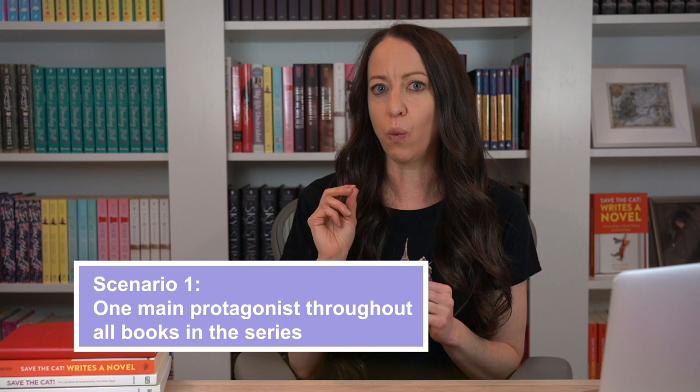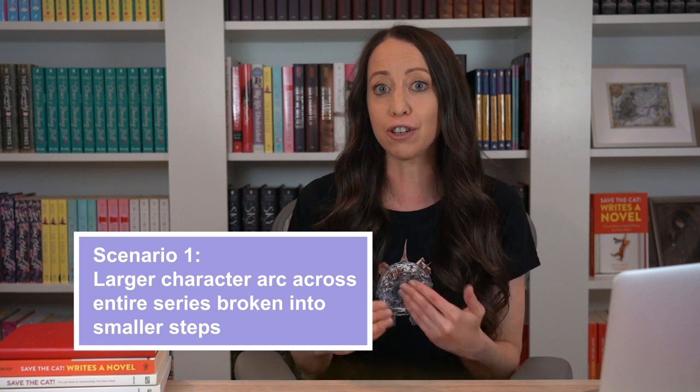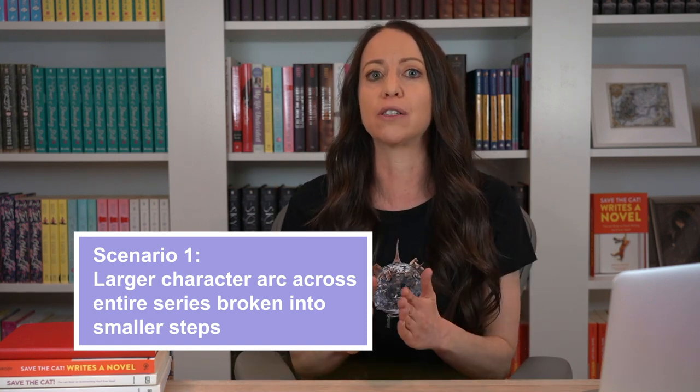Scenario number one: you have a series with one main protagonist who continues to be the lead protagonist throughout all the books — for example, The Hunger Games by Suzanne Collins or Harry Potter by J.K. Rowling. In this scenario, you're probably going to have a larger arc across the entire series, which is then broken down into smaller arcs or steps toward the larger arc. Look at Katniss and Harry — they both have larger arcs about accepting and fulfilling their destinies. Katniss's is to become the Mockingjay; Harry's is to become the boy who lived and defeat Voldemort for good. In each installment we see them work toward that larger arc. In book one, The Hunger Games, we see Katniss first learning how to defy the Capitol. In book two, we see her learning how to take a bigger role against them, including dealing with President Snow. And in book three, we see her resisting her role as the Mockingjay before finally embracing it for good. And in each book, she has smaller flaws that she must conquer in service to her larger arc.